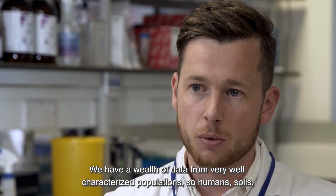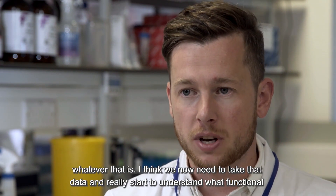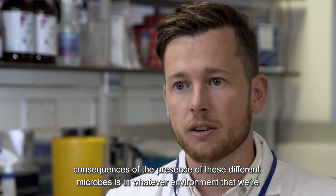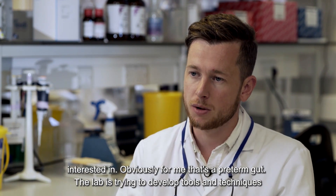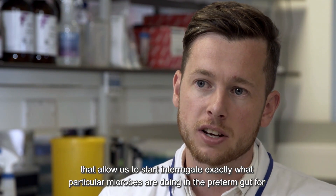We have a wealth of data from very well-characterized populations — humans, soils — and I think we now need to take that data and really start to understand what the functional consequences of the presence of these different microbes is in whatever environment we're interested in. For me, that's the preterm gut.